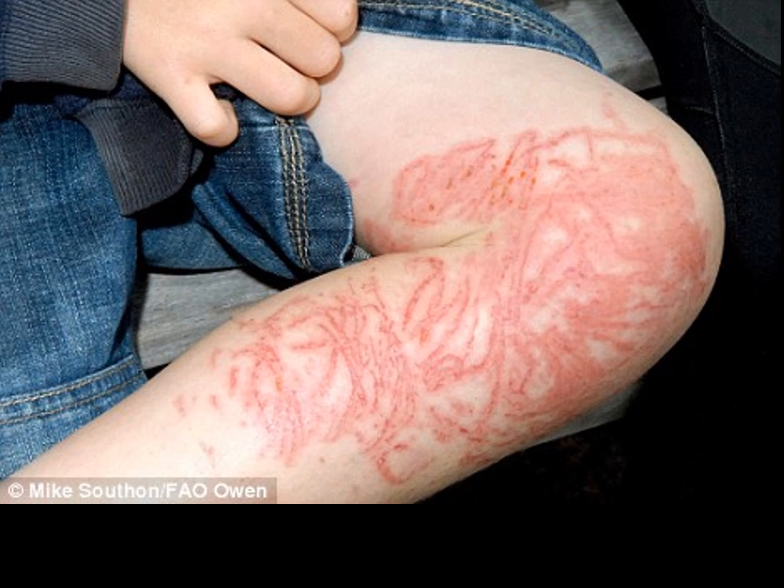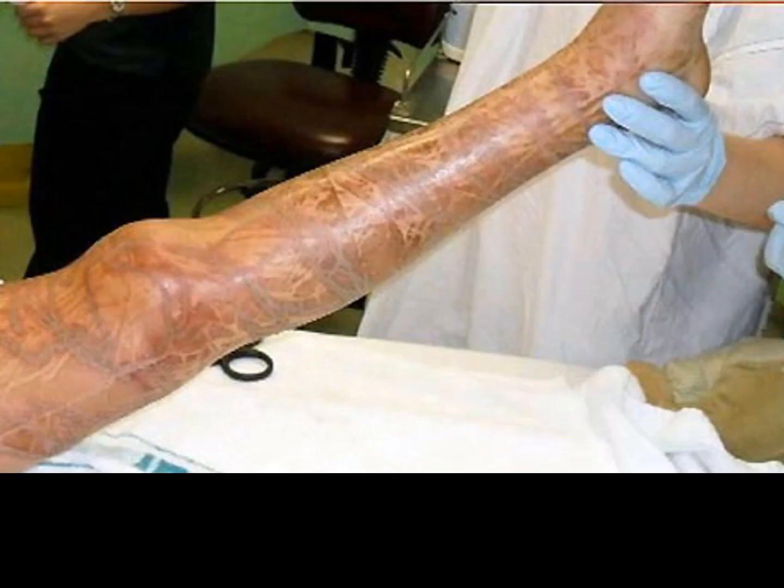Here are some pictures of box jellyfish stings, also known as Irukandji. This is from Australia, and they can do serious damage — even kill people. This is why in Queensland there are many places where you just can't swim because the box jellyfish take many lives each year. Here's another sting from Irukandji — I think this person actually died.